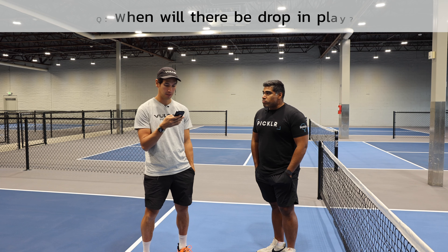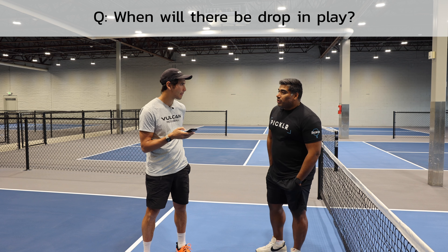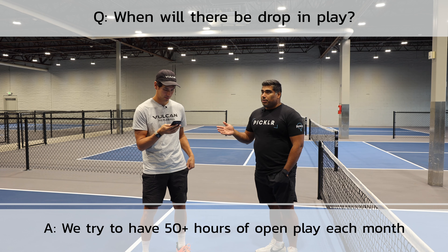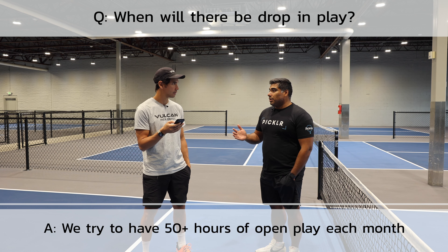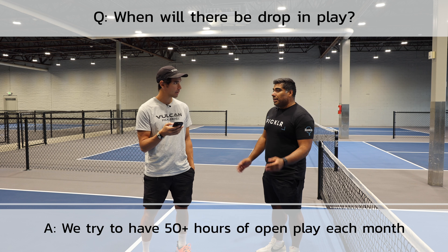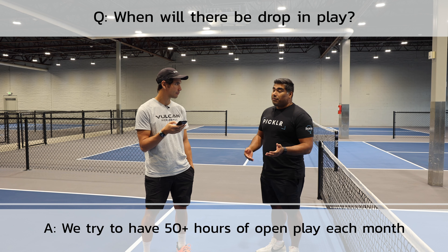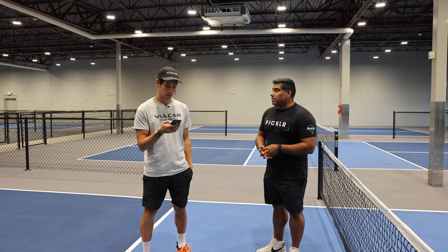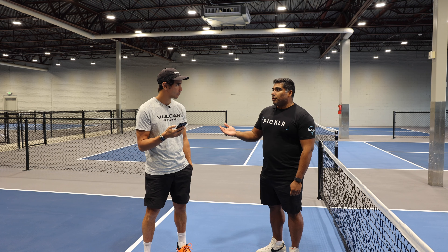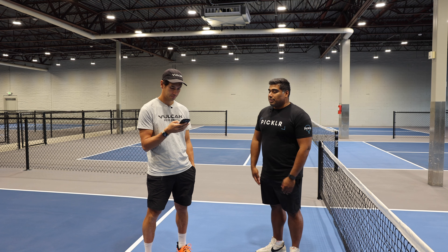Somebody asked when will there be drop-in play and will there be courts set by skill level. One thing unique is we try to have about 50 plus hours of open play every single month — early morning, midday, or evening. In the summer sometimes it's a bit more. If there's a need for skill-level courts, we definitely have enough courts to split that up, especially when it gets super busy. We also have events specific to skill level — our Best of the Best series. That is a DUPER-verified event, so if you're a 4.0 you're only allowed to play if you're between 3.76 and 4.24.